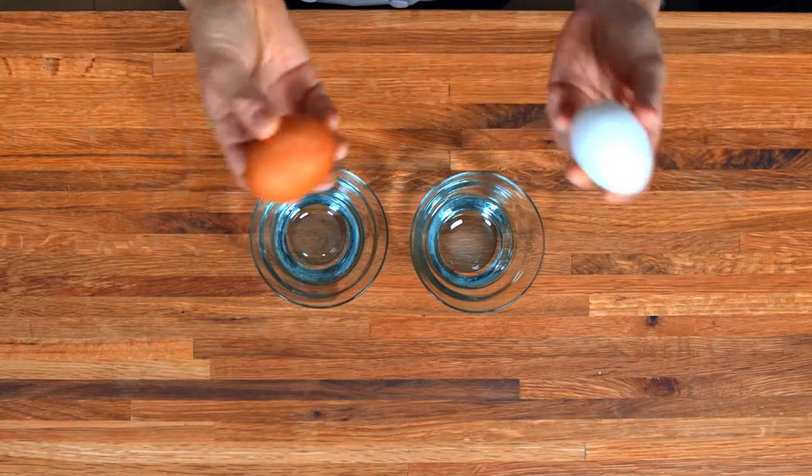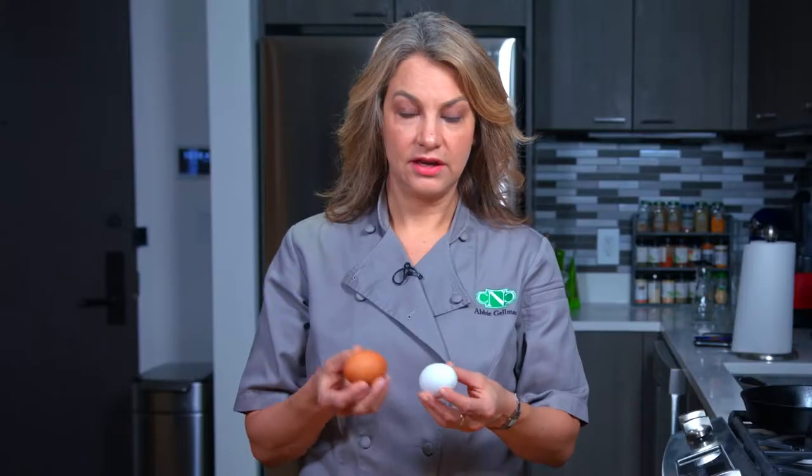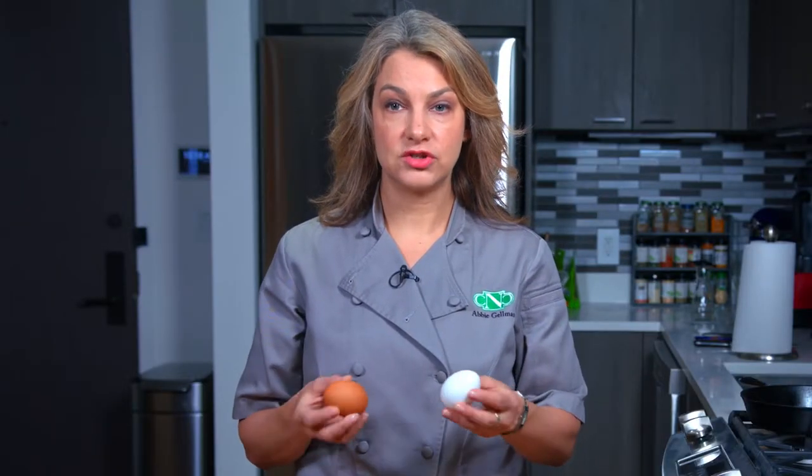So essentially there's no nutritional difference. There are different sizes — small, medium, large, extra large — but between the white and the brown they're basically the same nutritional facts and nutritional quality, which is great.